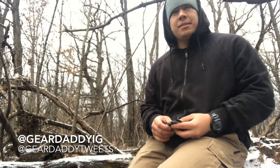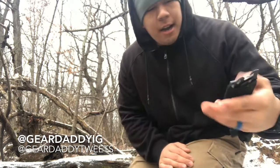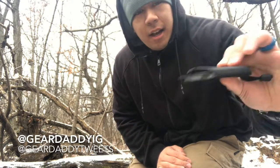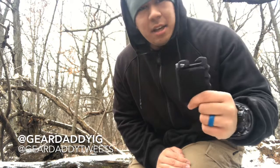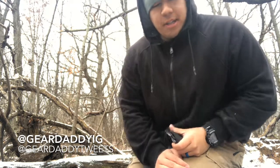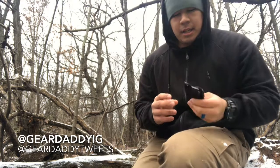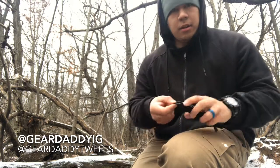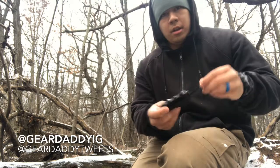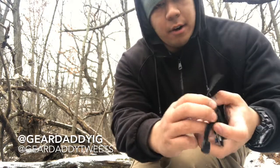We'll start off with the wallet. In my first EDC video I had the Trayvex Ascent wallet; right now I'm rocking their OG wallet. I believe they don't sell these anymore because they came out with the OG 2.0s, but I picked these up while they were on sale. Check out the 2.0s — they look pretty sweet. This wallet has a bottle opener, a lanyard or carabiner hole, some paracord, and velcro so you can expand it for however many cards you want.